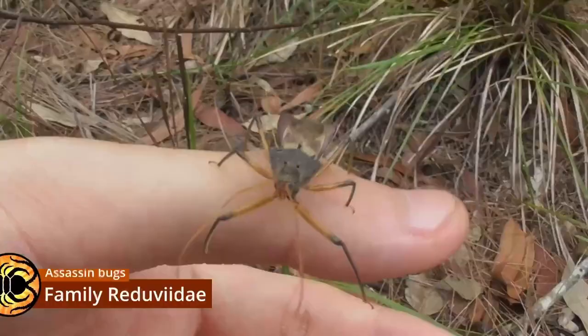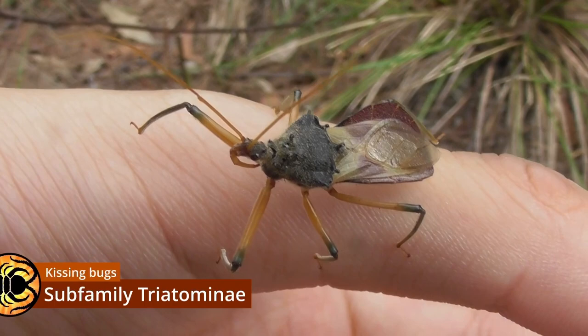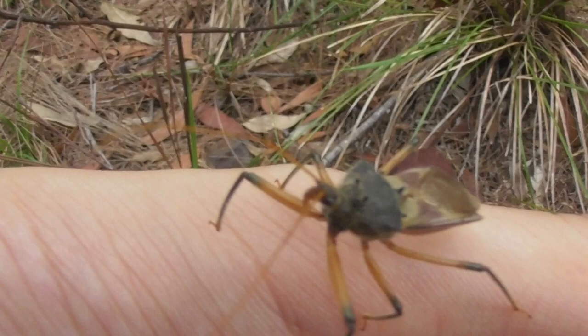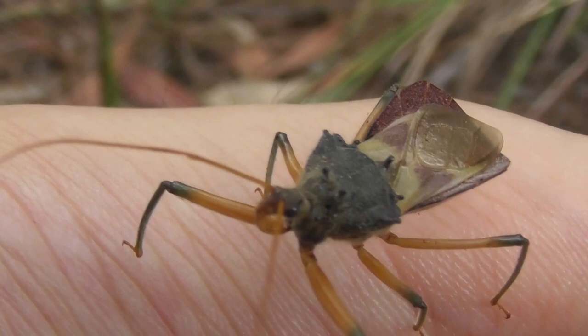Assassin bugs form a family within the Hemiptera called the Reduviidae, and the question some of you may be wondering is: are assassin bugs dangerous? Well, yes and no. Members of the Triatominae subfamily are hematophagous, meaning they feed upon blood, and that includes human blood. And in the Americas, especially South America, they serve as vectors for a disease known as Chagas disease, which kills an estimated several thousand people every single year.